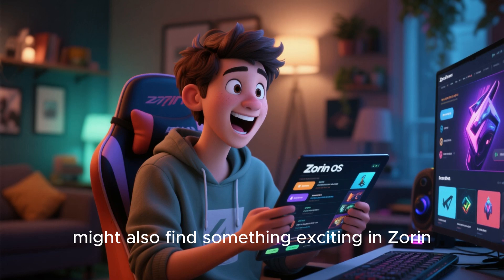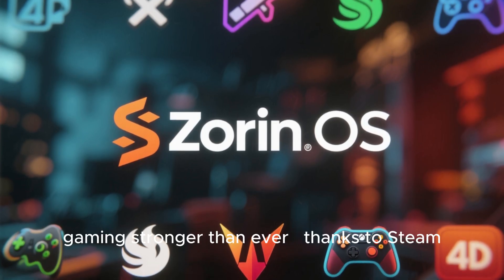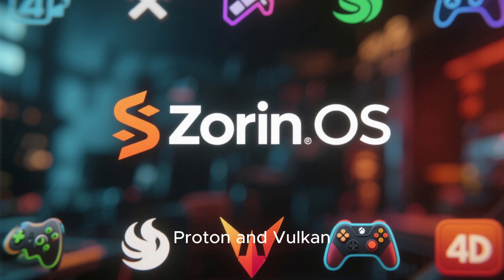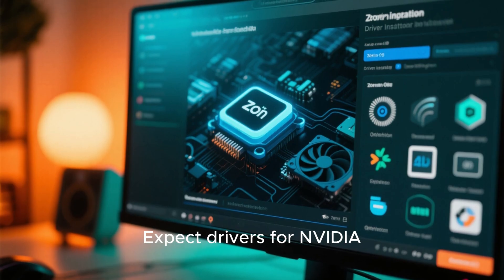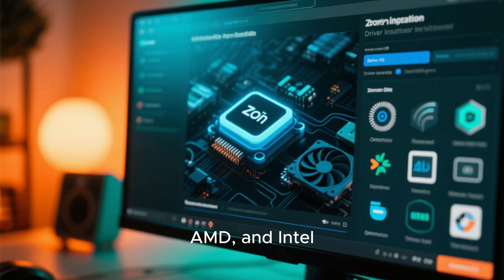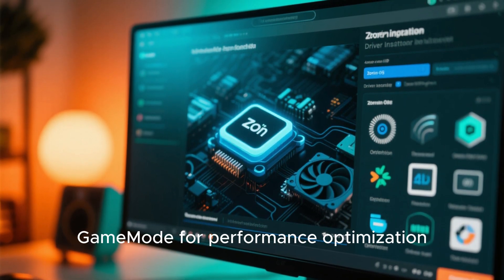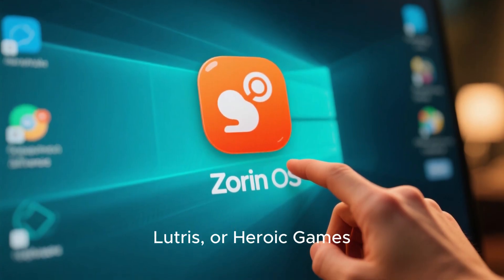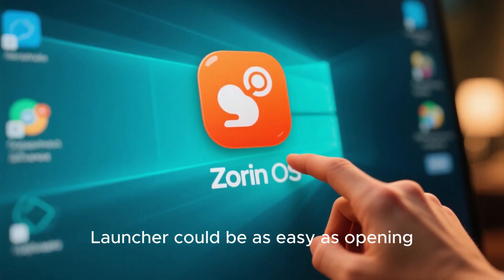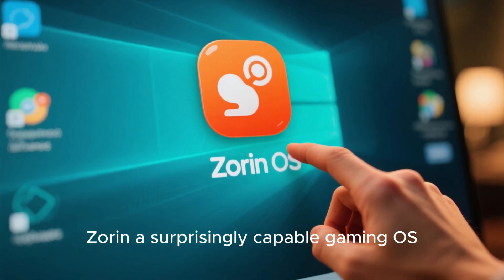Gamers might also find something exciting in Zorin OS 19. With Linux gaming stronger than ever, thanks to Steam, Proton, and Vulkan, Zorin could integrate better gaming support right out of the box. Expect drivers for NVIDIA, AMD, and Intel GPUs to be pre-installed or easily accessible, along with tools like Game Mode for performance optimization. Launching Steam, Lutris, or Heroic Games Launcher could be as easy as opening any normal app, making Zorin a surprisingly capable gaming OS.